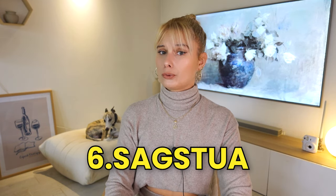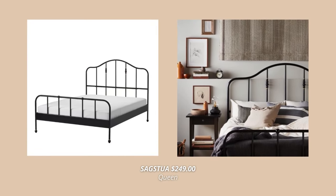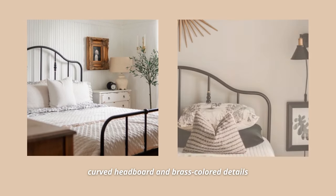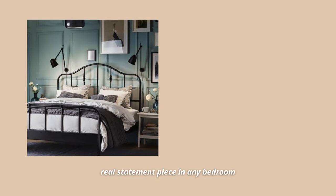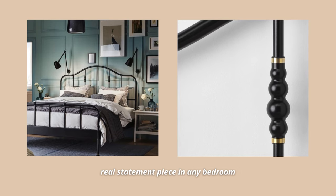Another budget bed on my list is the Sextua bed frame. This one is a real statement piece. Especially if you are into those vintage metal bed frames, this one is just a classic. The curved headboard and brass-colored details, soft and sturdy steel — when matched with your favorite linens, it will become a real eye-catcher in any bedroom. Whether you prefer bold or romantic, this versatile bed frame will look like your own personal heaven. It also comes in white, but the black one is my favorite.